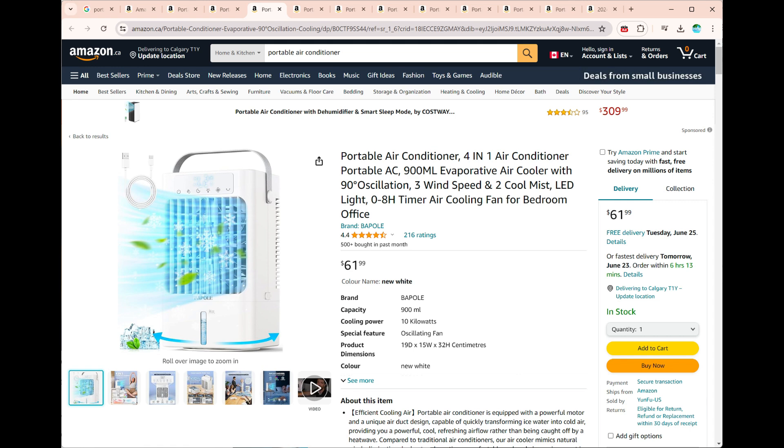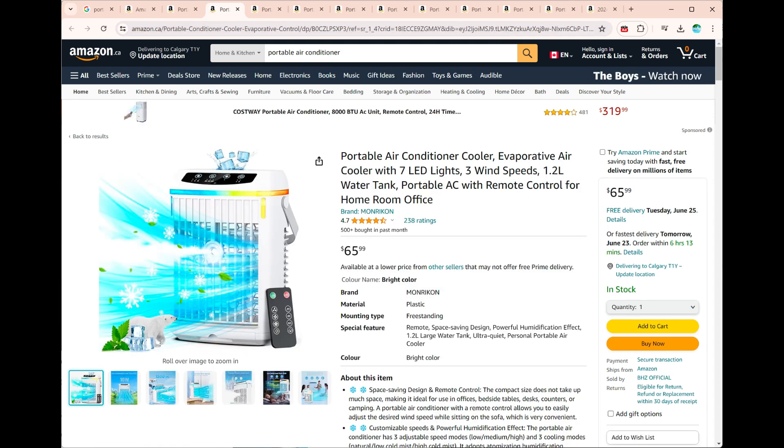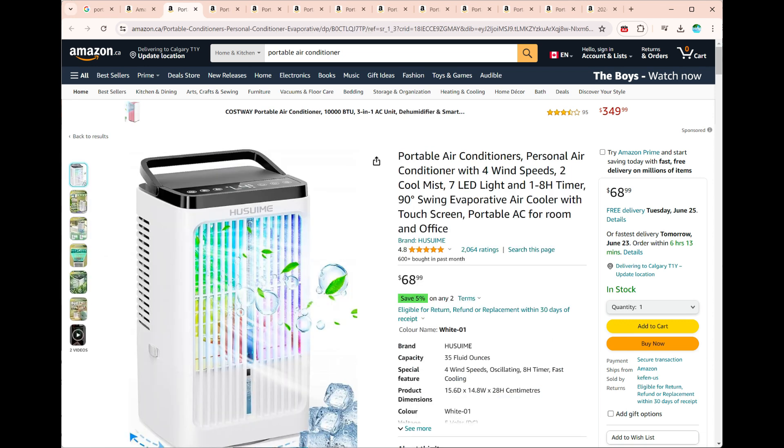Adjustable Settings: you can control fan speed, cooling intensity, and even set timers. Compact Design: they fit in your hand, making them perfect for travel, camping, or outdoor events. Hydro-Chill Technology: some models incorporate advanced cooling technologies for efficient performance.